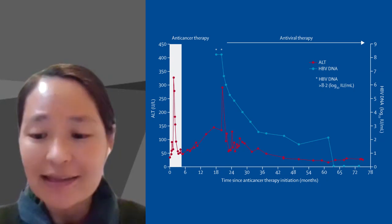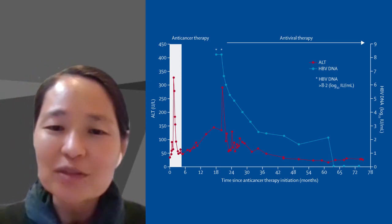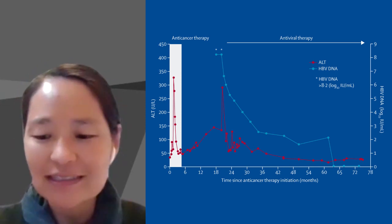But 18 months later, again, the ALT increased. Anna, what are the potential causes of ALT elevation in this case?